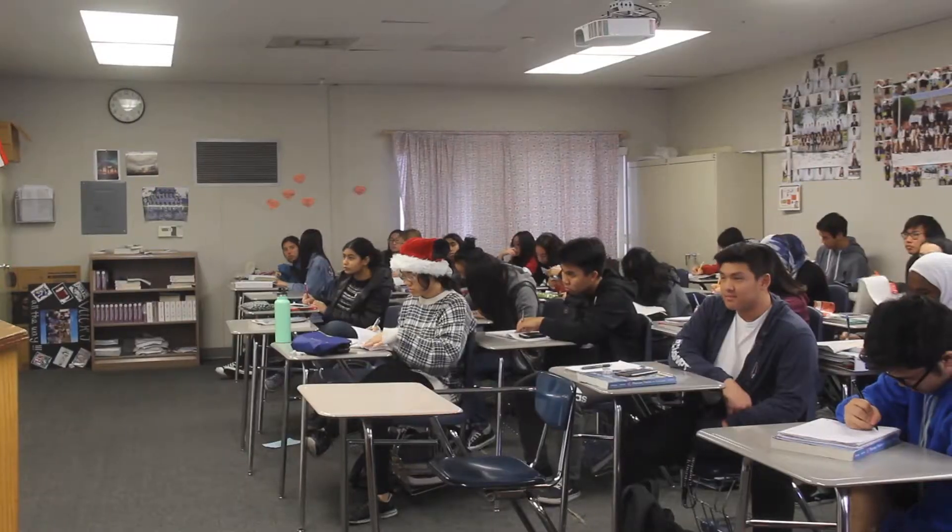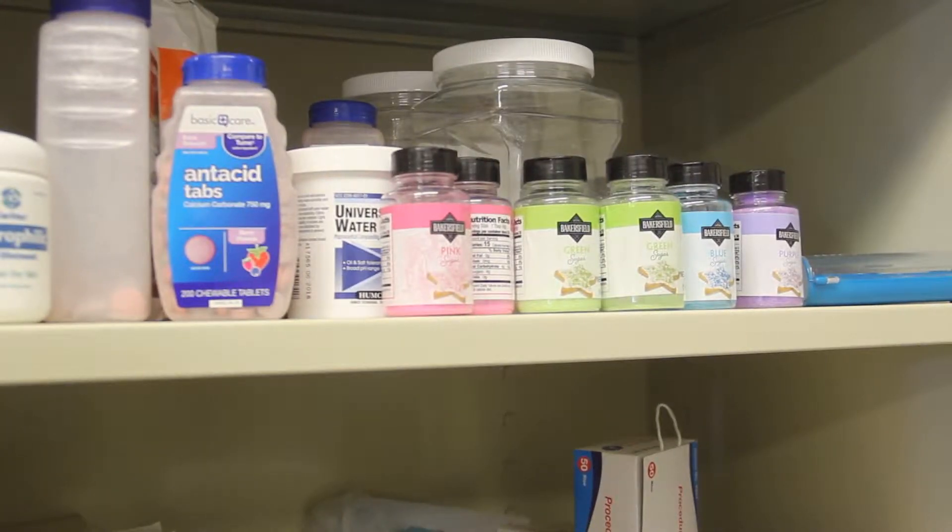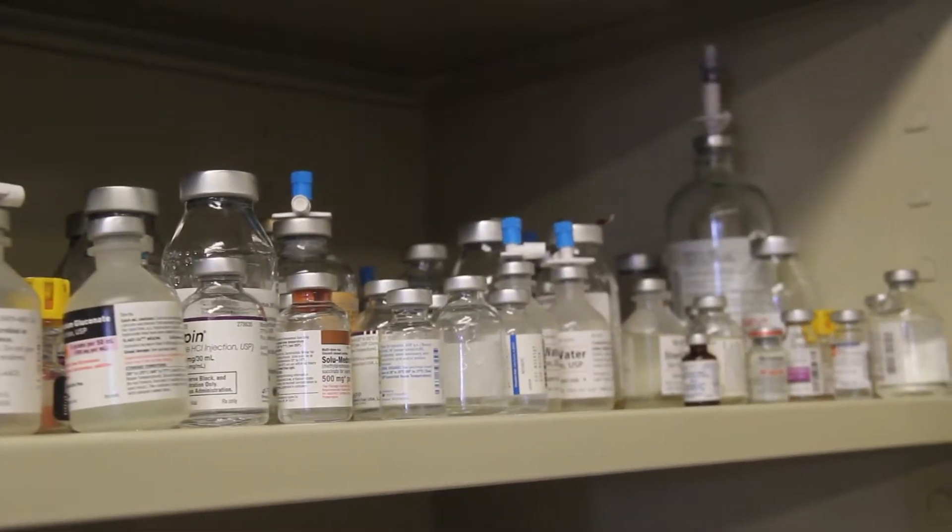My name is Kevin Nguyen. I'm in 12th grade and I'm currently taking the Pharmacy Technician ROP. In this class the skills we learn include soft skills like communication, we learn brand and generic names of drugs, their classification and what they're used for. We also get prepared to talk to people in the pharmacy, and I took this class because I wanted to become a pharmacist.